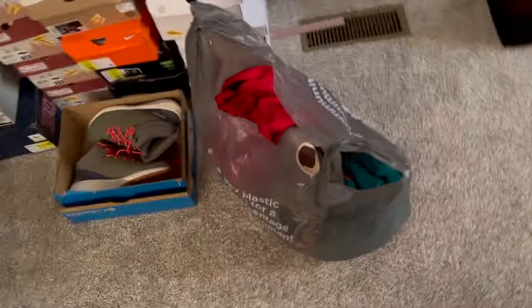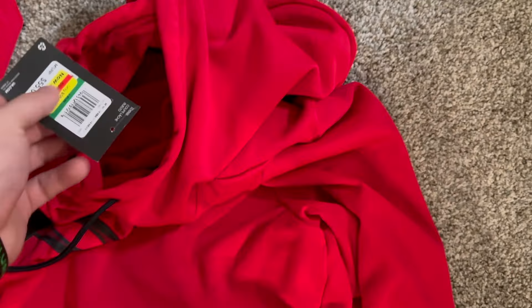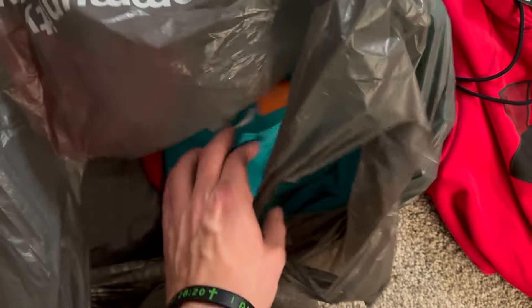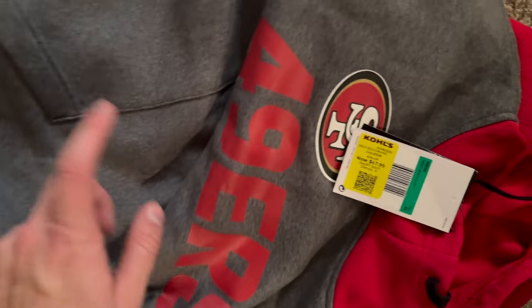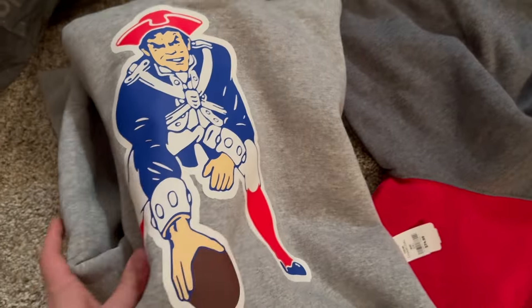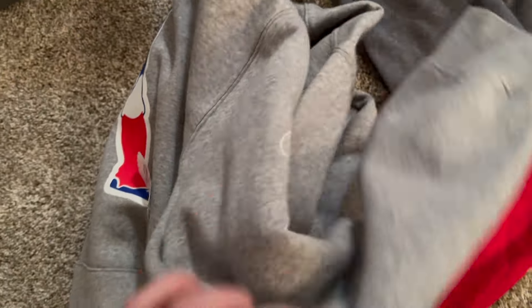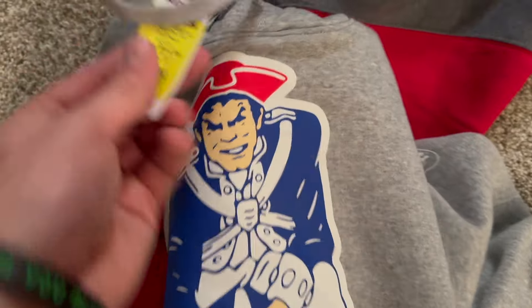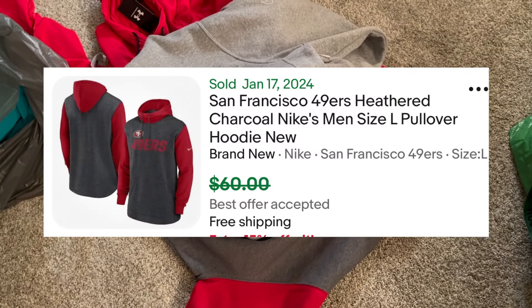Coming over here in this bag we got some Nike NFL hoodies. The first one is just an Under Armour hoodie — it was $10, so no need to look up comps on that. The rest are Nike NFL ones: a Dolphins hoodie, a 49ers at $24, and the old Patriots logo which always does really well. The Patriots one was $22.50. Nike hoodies with those logos are an easy $50 to $60.